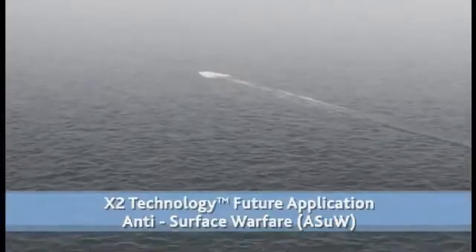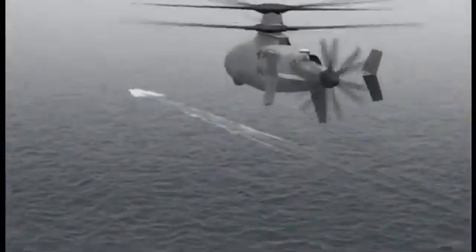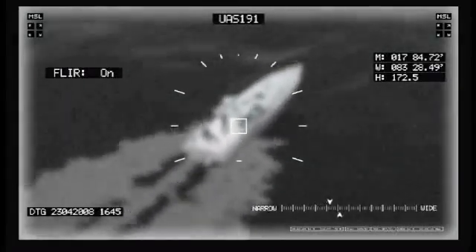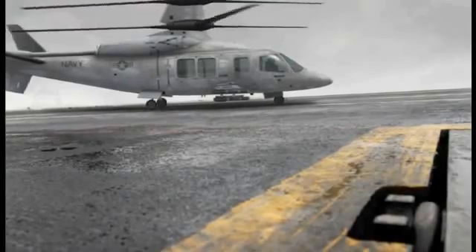Imagine another scenario where enemy surface or subsurface forces threaten the battle group. In this situation, an armed X2 technology aircraft can engage and destroy the enemy to enable the battle group's mission to continue successfully.